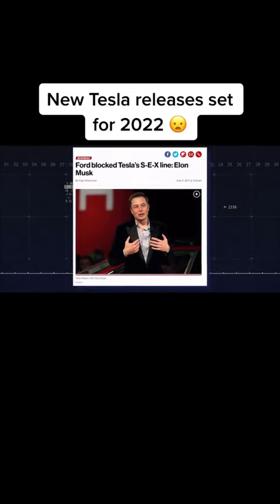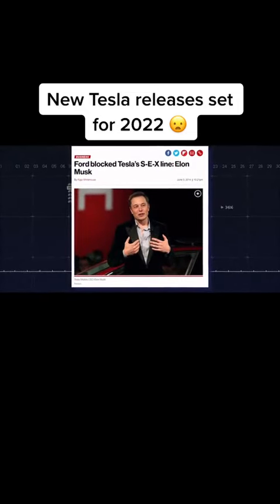However, Ford moved faster and trademarked the name Model E, although the company is yet to use the name. But it's not the same.